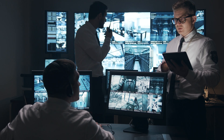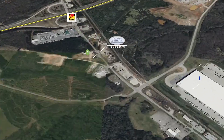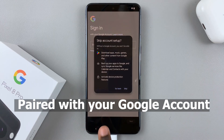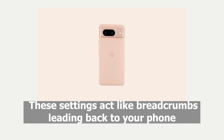Before we dive into the rescue mission, let's check our gear. To use Google's built-in tracker, your Pixel needs to be powered up and online — this lets Google ping its location — paired with your Google account. Remember that initial sign-in? Thank your past self for that. Location-aware and Find My Device enabled; these settings act like breadcrumbs leading back to your phone.